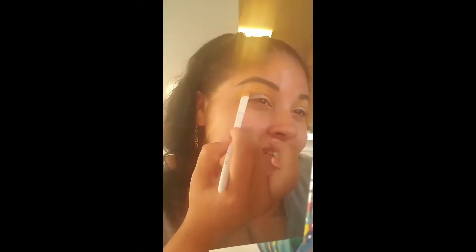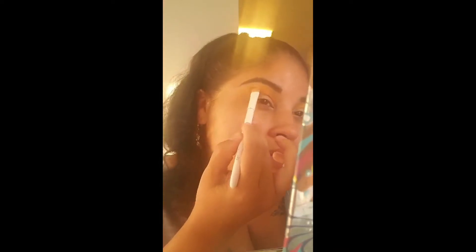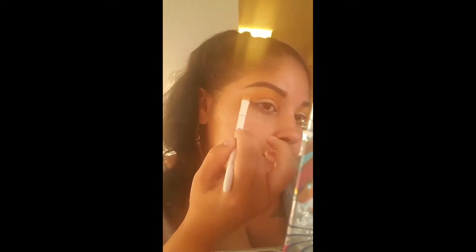I'm going to layer orange after the yellow — still above my crease but not overpowering the yellow — so I'll apply that and blend. Then in towards my crease, I'm going to add hot pink and some purple as well.